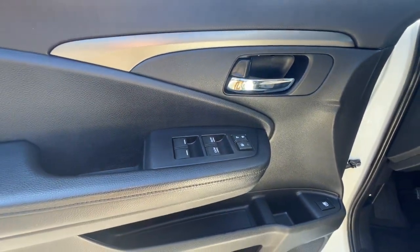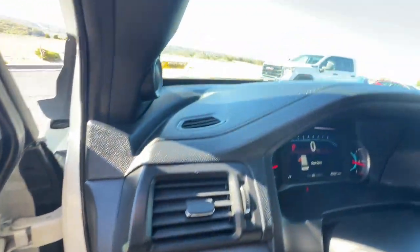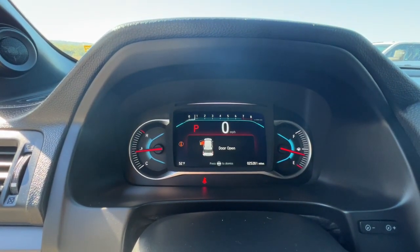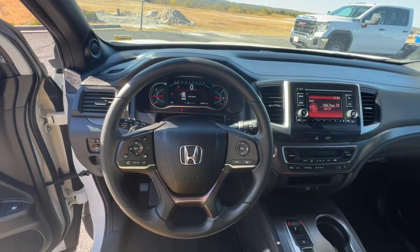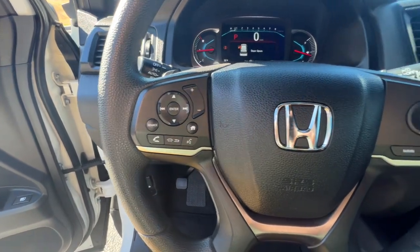These are just some of the great options this vehicle comes with: keyless entry, backup camera, lane-keeping assist, fog lamps, keyless start, adaptive cruise control, remote engine start, steering wheel audio controls, multi-zone AC, and rear AC.